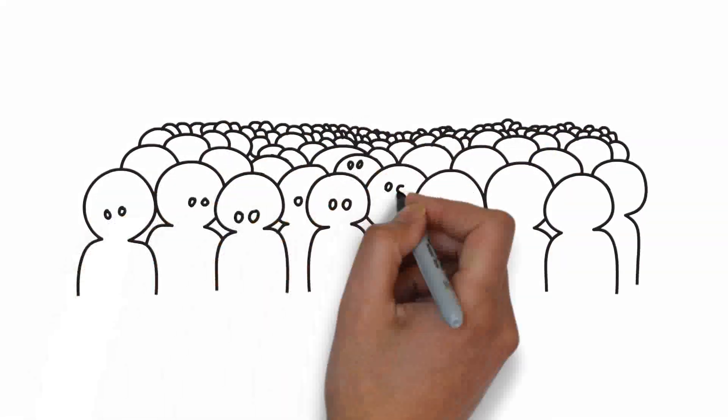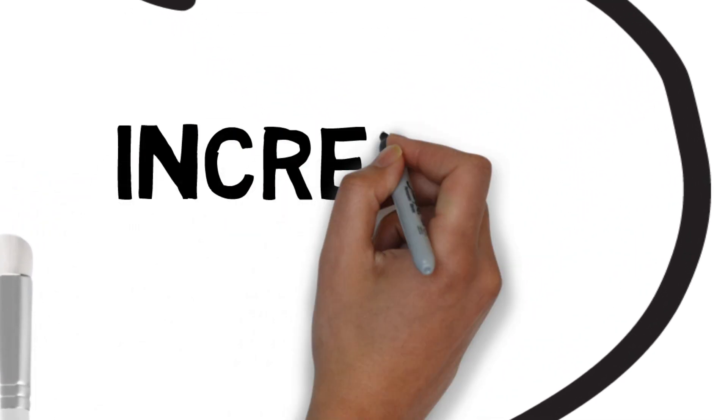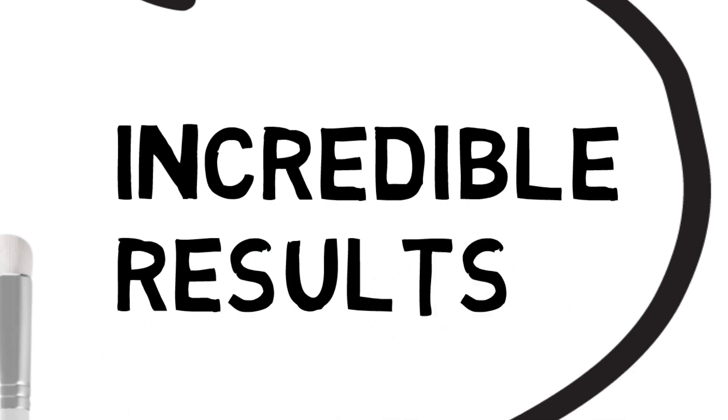Welcome back, beauty enthusiasts. Today, we have an exciting review for you as we delve into the world of captivating lashes with the highly acclaimed Stacey Lash. Get ready to be amazed by the incredible results and learn how this product can transform your lash game.